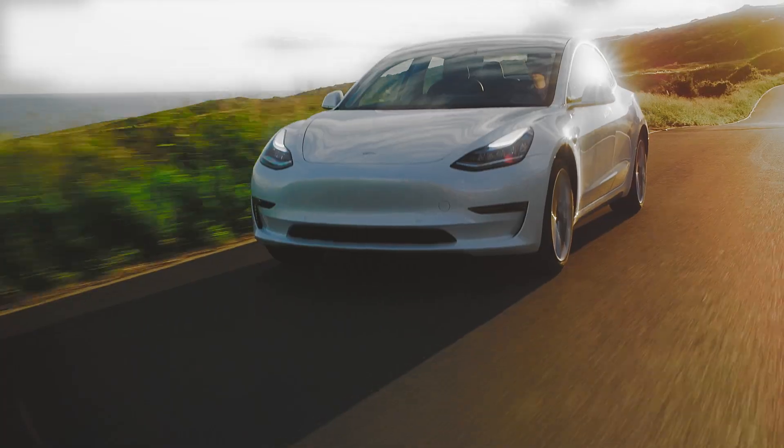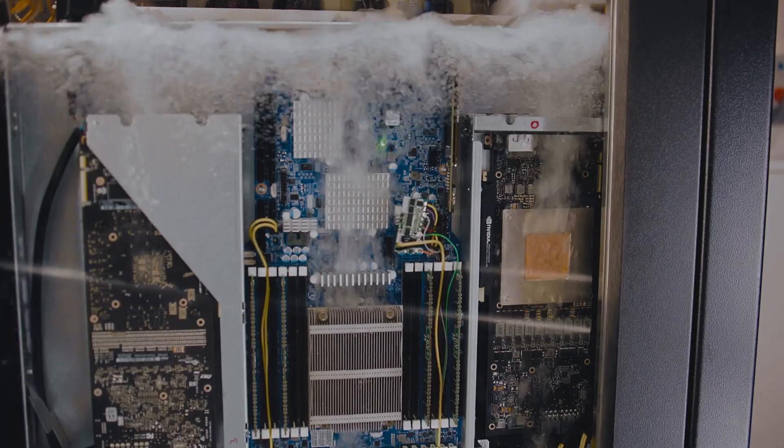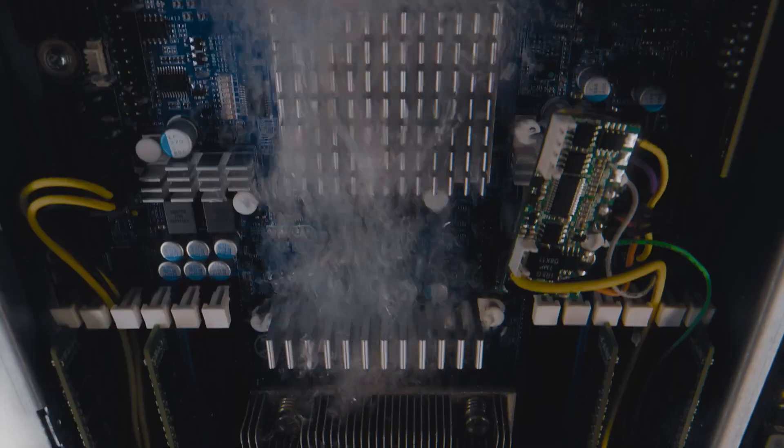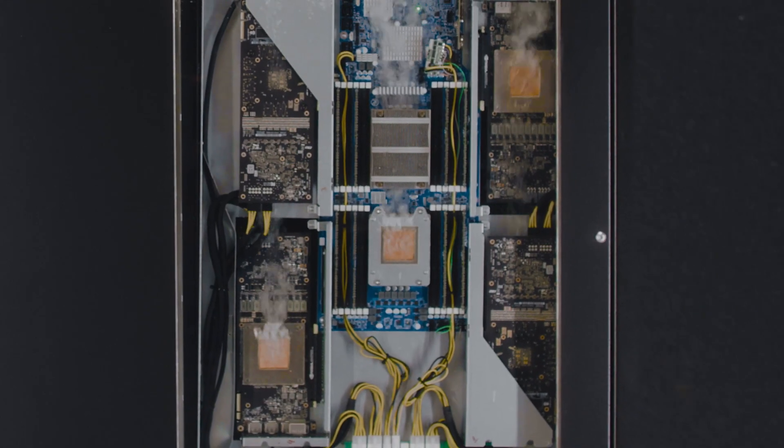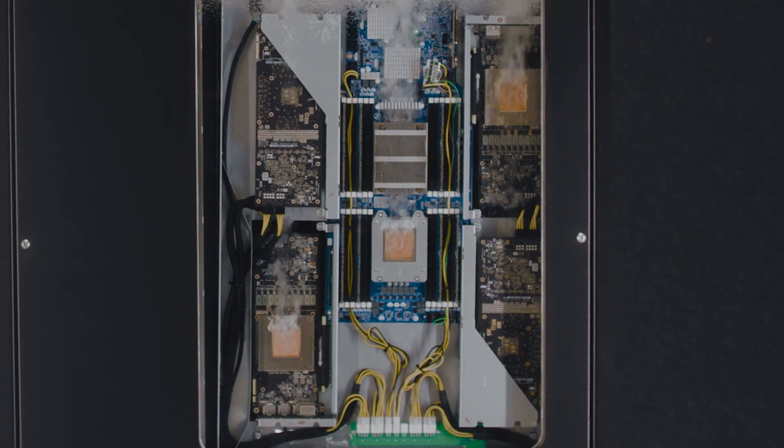From AI to EVs, Opteon 2P50 delivers advanced innovation through courageous chemistry. Opteon 2P50 — the immersion cooling solution for the future.